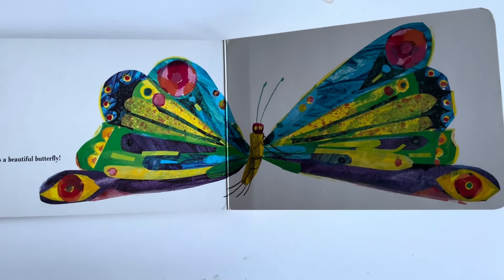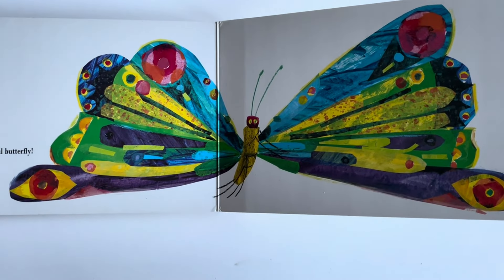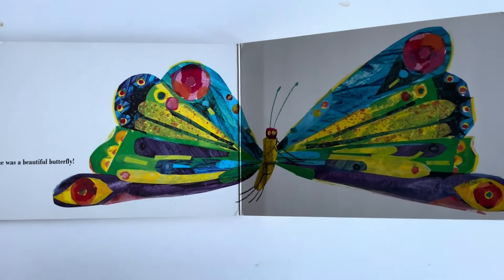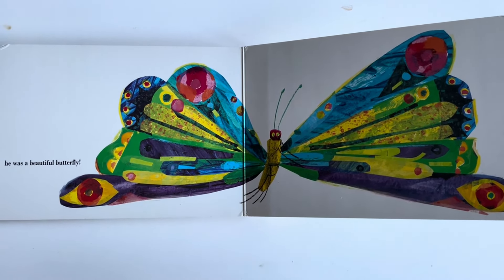He came out as a beautiful butterfly. All the foods he ate and the snacks have come out in a nice colorful pattern. Wow, such a beautiful butterfly! Hope you all enjoyed watching this book. It really tells the story of how a caterpillar turns into a butterfly.